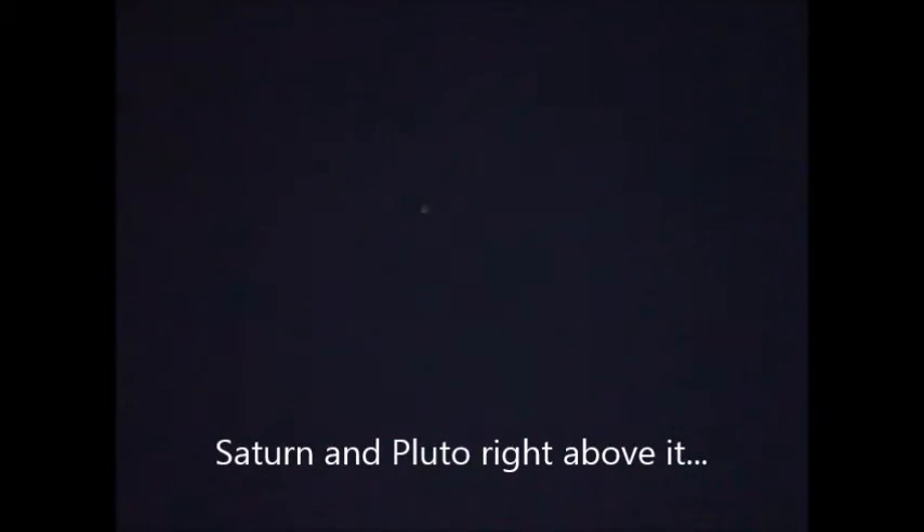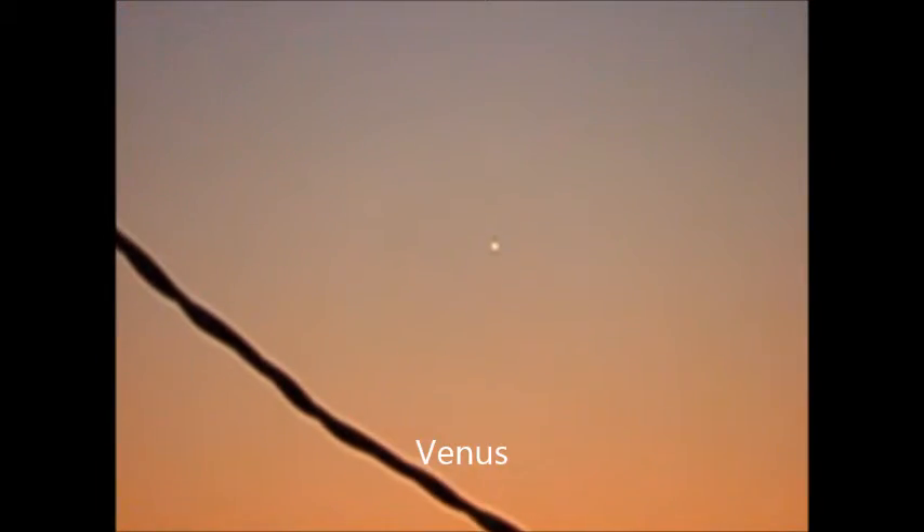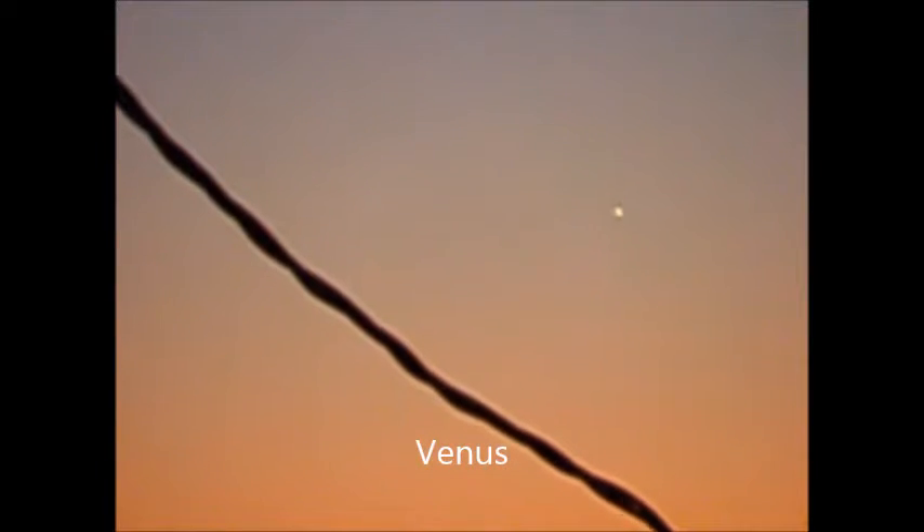I'll show you Saturn right now. So difficult to see, it's right there. Let me zoom in. So there's Saturn. Pluto should be the next little light next to it. That's just so odd. So that's Saturn, there's Jupiter, the moon, and Venus. Mercury should be to the left.